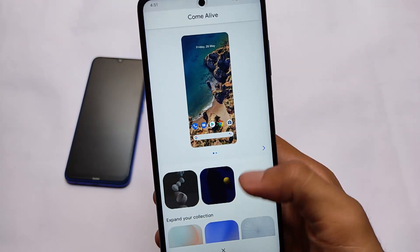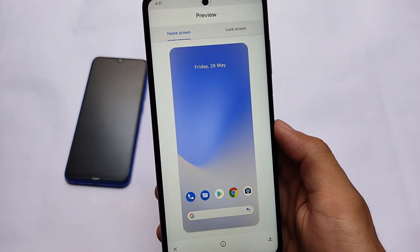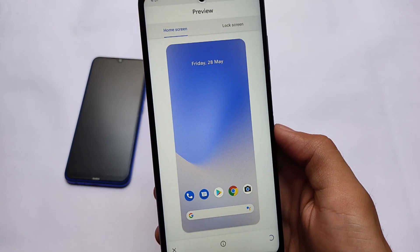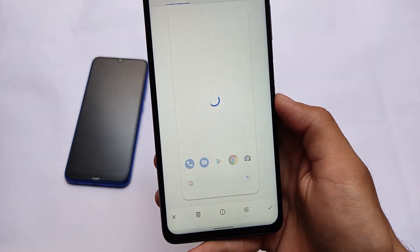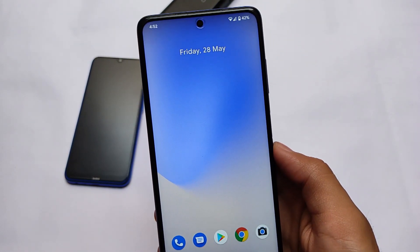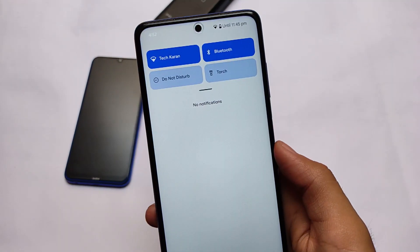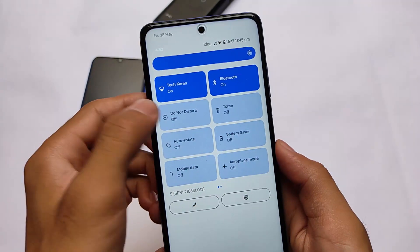In the wallpaper section, there are some wallpapers and live wallpapers available. You can apply any wallpaper — simply select a live wallpaper, it will be automatically downloaded on your device, and after the download you'll be able to use it. It doesn't hang your device or cause any lag, so it seems to be a very good feature.